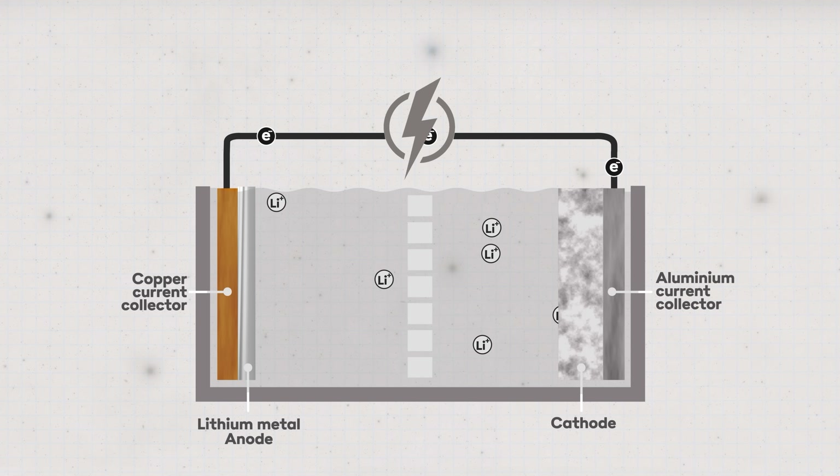That means in theory a lithium metal anode can hold about 10 times more charge per gram compared to graphite, which means a battery with lithium metal could be much lighter or last much longer between charges. So we definitely want that, right?